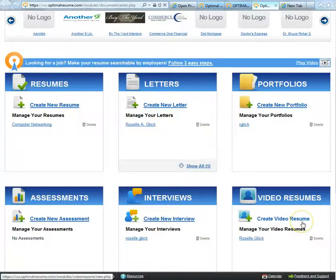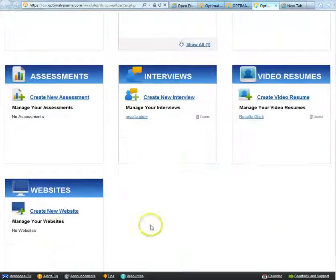The Video Resume module makes it easy to introduce yourself and highlight your professional capabilities to prospective employers. When you're done, you can easily share your video resume with others using the share button below, or add it as a page on your website.